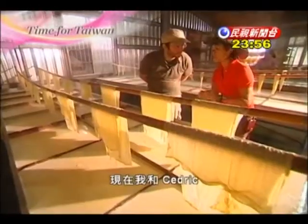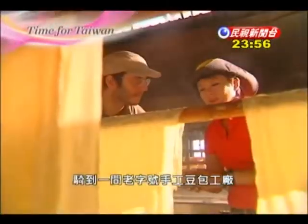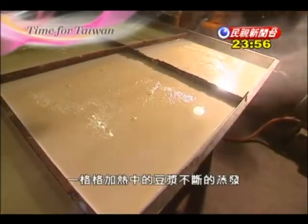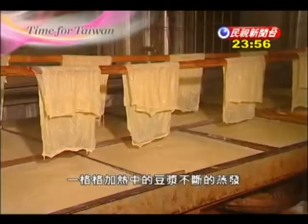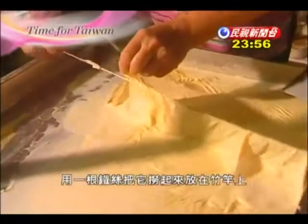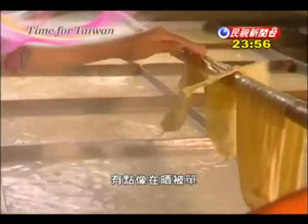Today, Cedric and I are visiting an old tofu skin factory in Chishang. These are trays of soy milk, heated from underneath and evaporating, causing a thin film of tofu skin to thicken where it touches the air. They're picked up by a wire then hung on bamboo sticks, kind of like bedsheets.